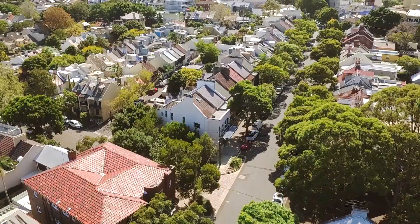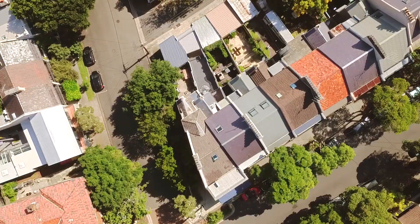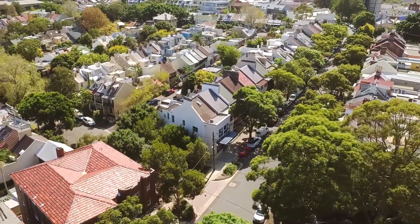Holding a convenient corner block on a tree-lined street, the ultra-contemporary terrace is just a stroll from Oxford Street and city buses, with village shops, boutiques, popular eateries and Allianz Stadium nearby.